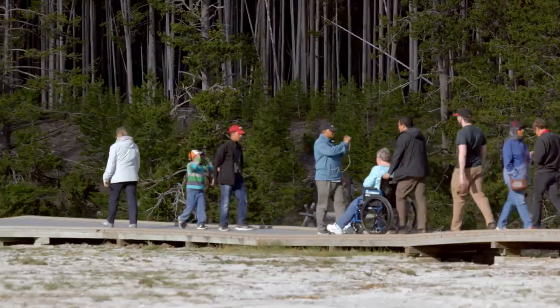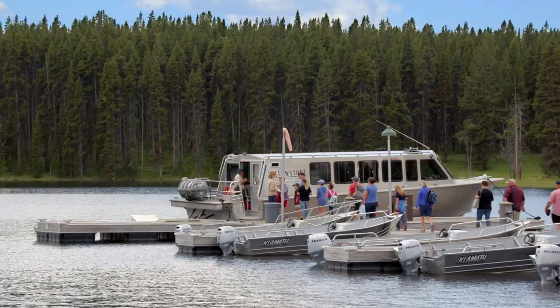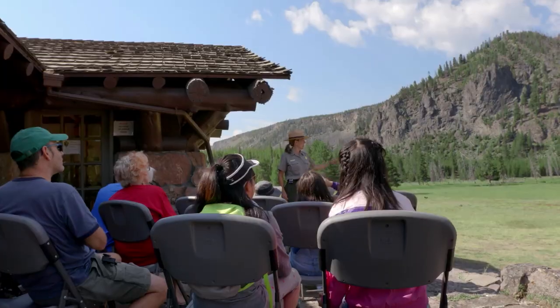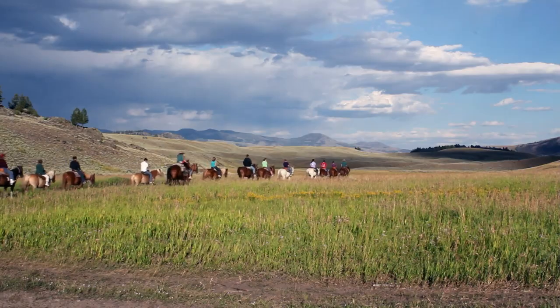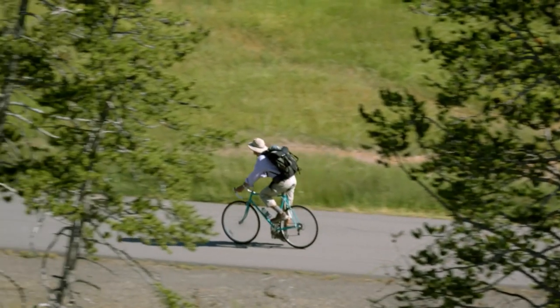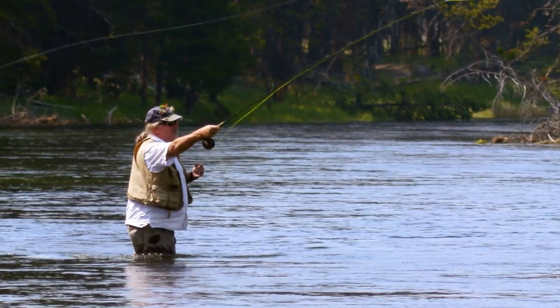Millions of people also migrate through the park each year. Whether you are here for the first time or here time and again, there is a lot to enjoy.